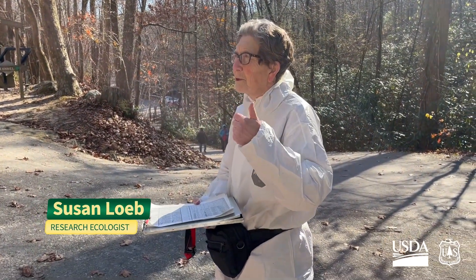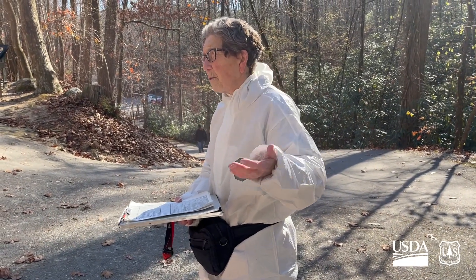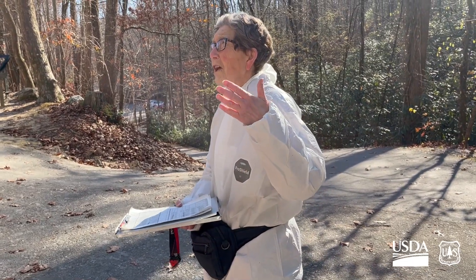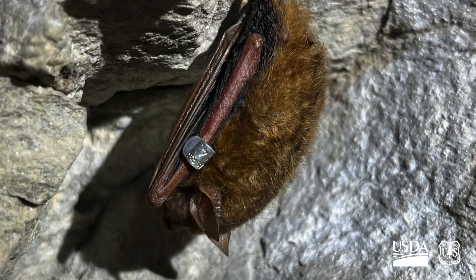This is Susan Loeb, a Southern Research Station scientist leading the project. She began monitoring the population of tricolored bats in the tunnel in 2014.